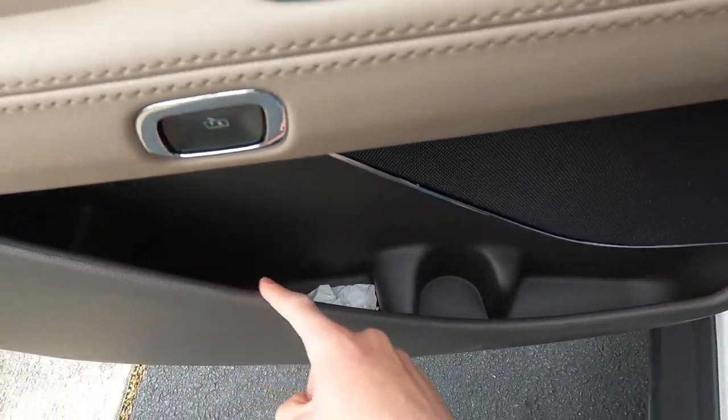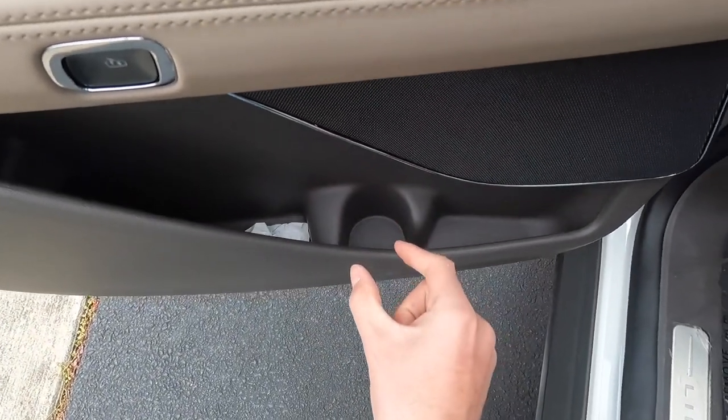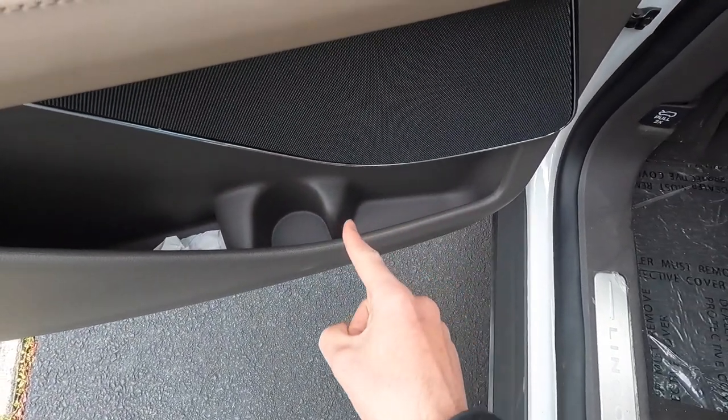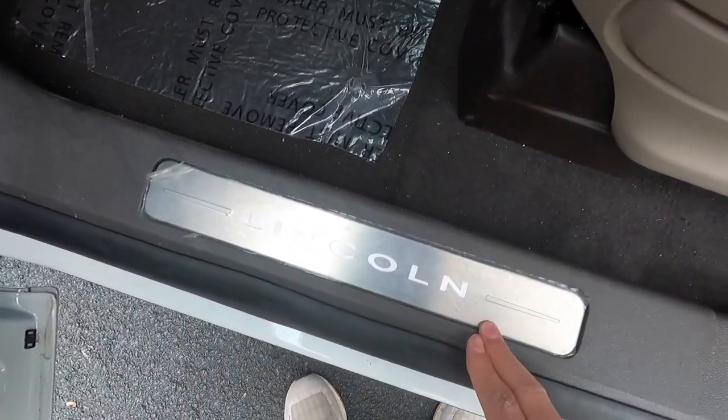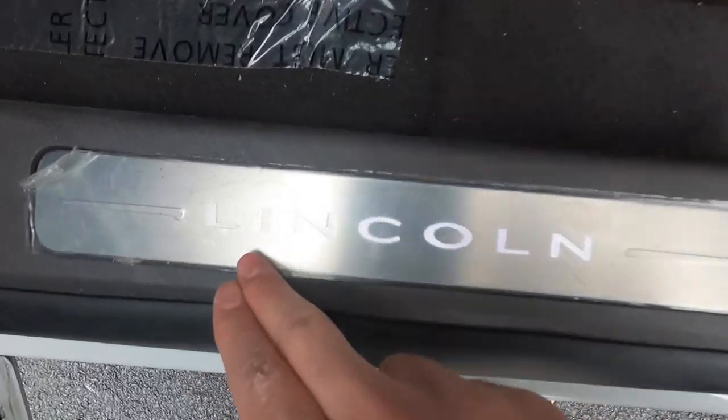There's a good amount of storage space in the door, with a spot for a water bottle and miscellaneous storage up front. You get a brushed aluminum illuminated door sill with the Lincoln lettering lit up.